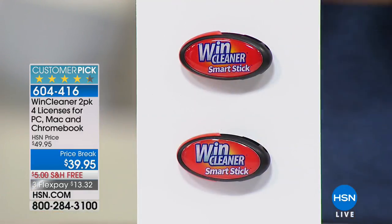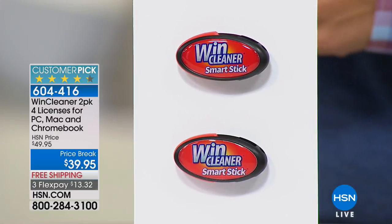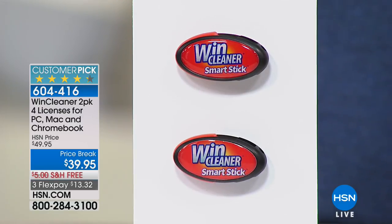WindCleaner is normally $20 per computer per year. You get four licenses on two sticks, so that is $80 in value for year one, and there is no cost year two, no cost year three, no cost year five. You get the best value to keep your computer running smoother, faster, better.